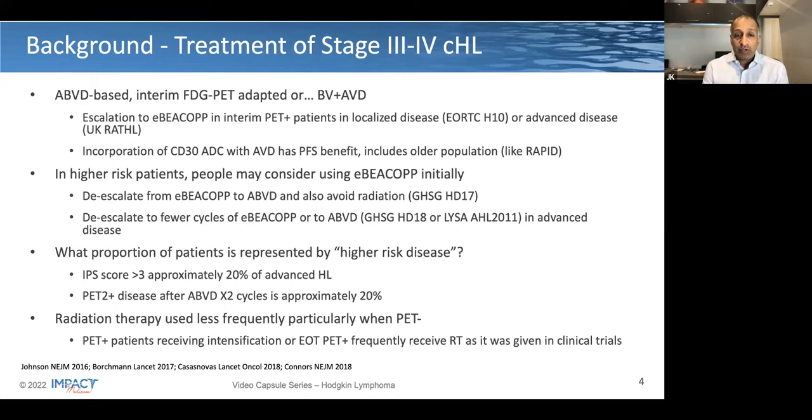In addition, the alternative approach would be to potentially start with escalated BCOP and use a de-escalation approach, either to ABVD based on the LISA AHL 2011 clinical trial, or to potentially reduce the number of cycles of escalated BCOP as was tested in the German Hodgkin study group HD18 clinical trial. FDG PET adaptation is also used in a localized disease setting, but that's not really our focus for this presentation today.